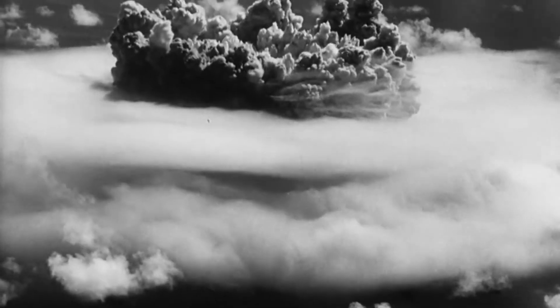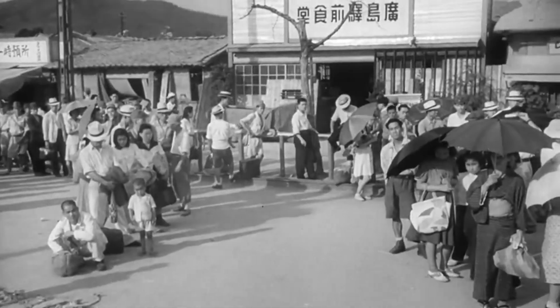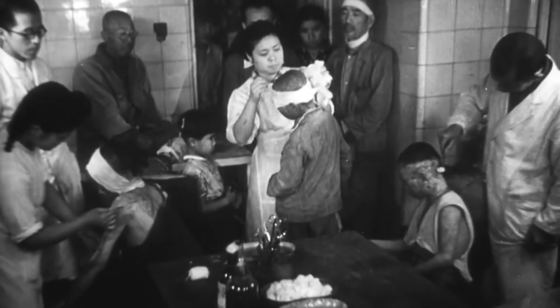The Hiroshima bombing was the first atomic bomb to be used during war to date. It had a devastating death toll of 90,000 to 120,000, and it took years to recover and to rebuild.